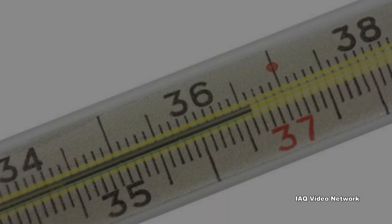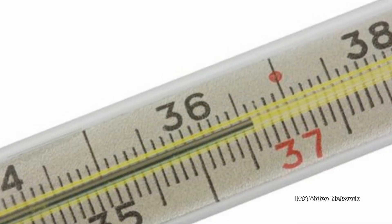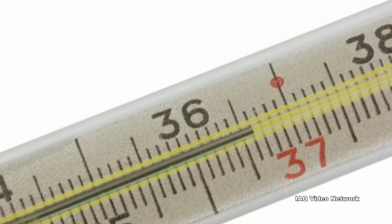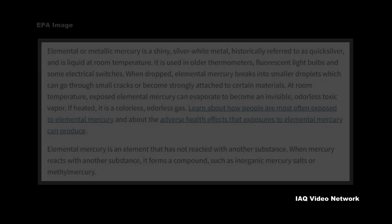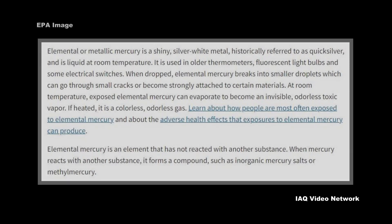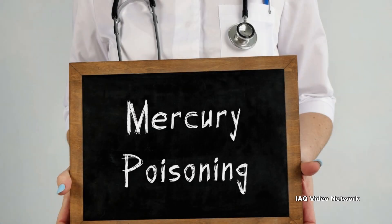Mercury can also be an exposure concern in residential environments if older thermometers, fluorescent light bulbs, science project kits, or other items containing it are damaged. This is due to the fact that elemental mercury breaks into smaller droplets which can go through small cracks or become strongly attached to certain materials, warns the EPA. At room temperature, exposed elemental mercury can evaporate to become an invisible, odorless, toxic vapor.